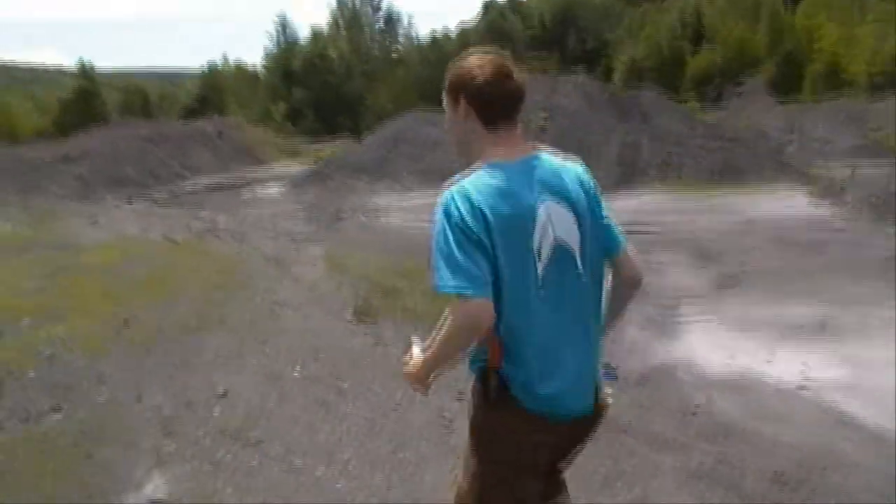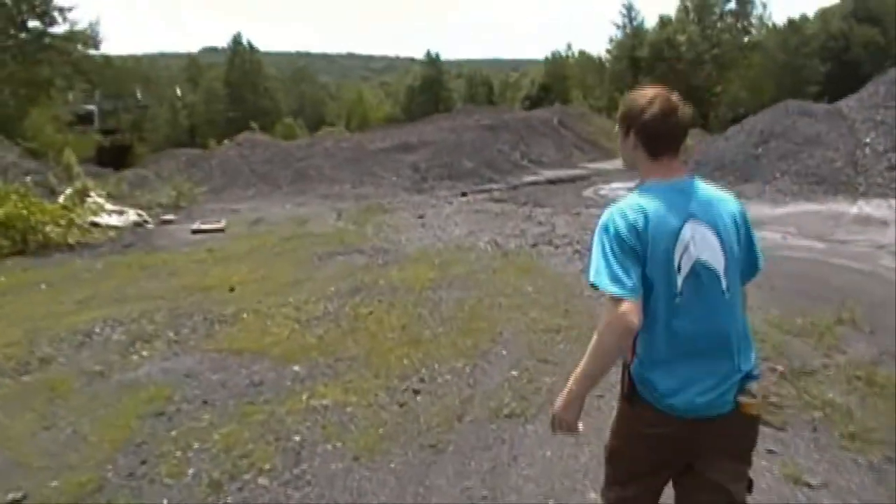Actually there is one over here. This is where we're going to set up camp. Let's go.